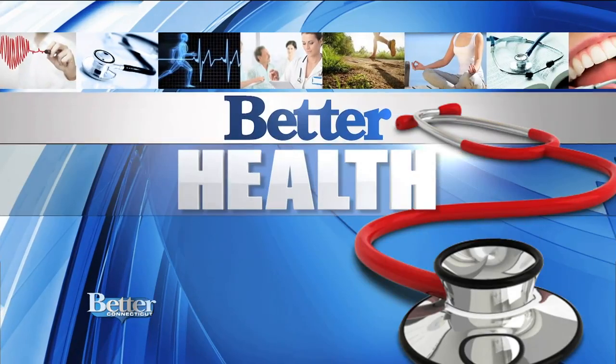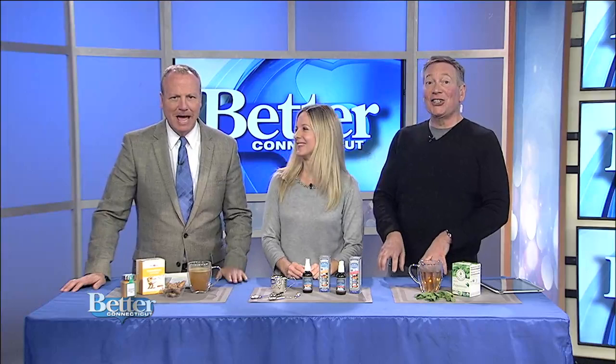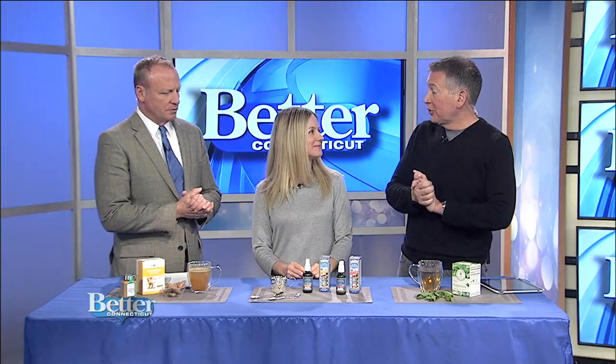Can the remedies used back in medieval times actually be useful for what ails us now? Holistic pharmacist Sherry Torkas says yes they can, and she's here to give her recommendation of three things she thinks you should have on hand, especially during these cold winter months.